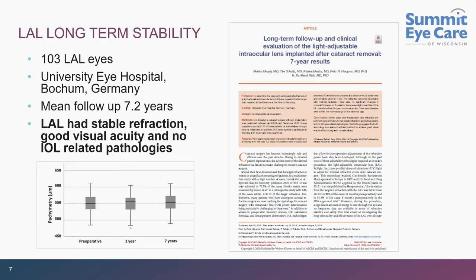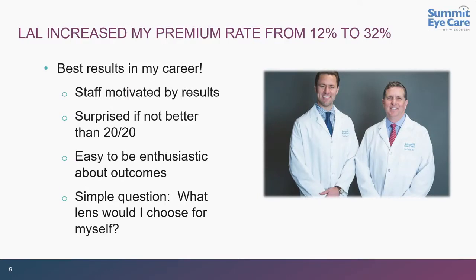I'm in the Milwaukee market, which is relatively conservative. Previously our premium rate was about 12% over a rolling 12-month average. We're now up to one-third of all patients — 30% of everyone who walks in the door is now choosing the LAL. That is the majority of our premium patients. We do some multifocals and some torics, but by far the LAL has become a practice builder.